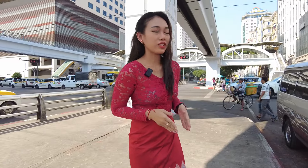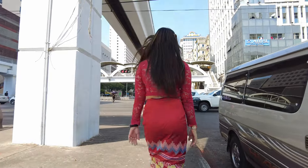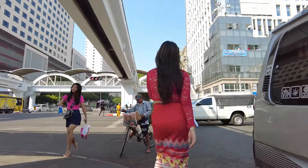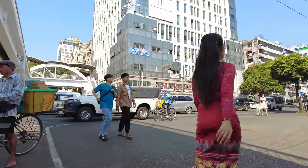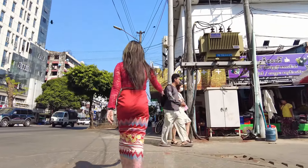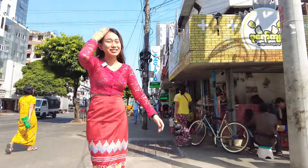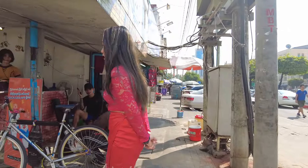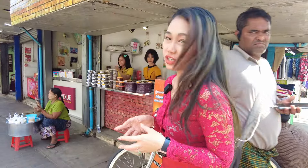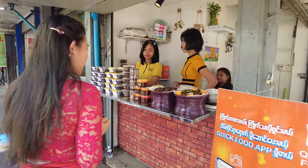Hello everyone, I am at the downtown of Yangon, so let's go around the area a little bit. It's hot. The first thing I saw is the frying dry chili with sesame and fried crickets, so let's check here.